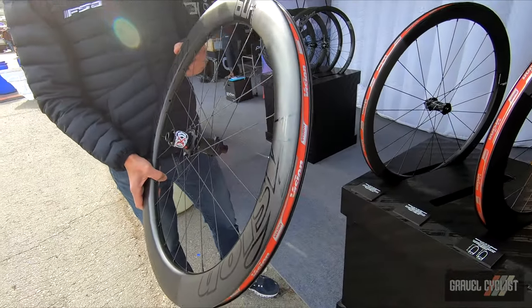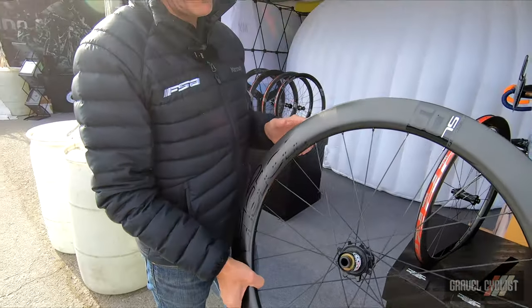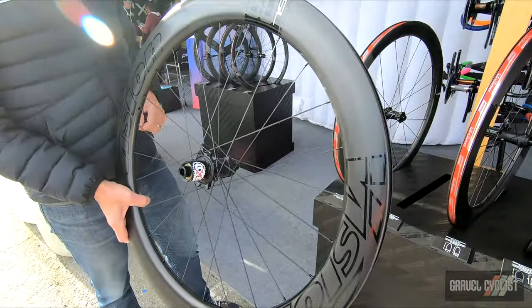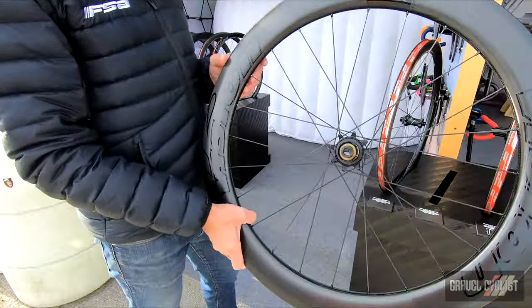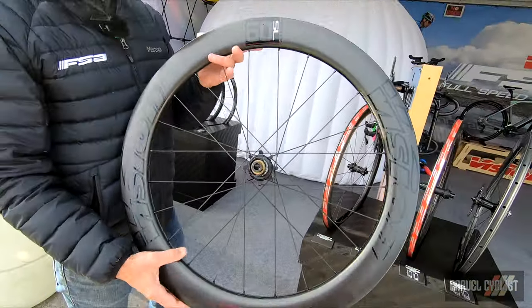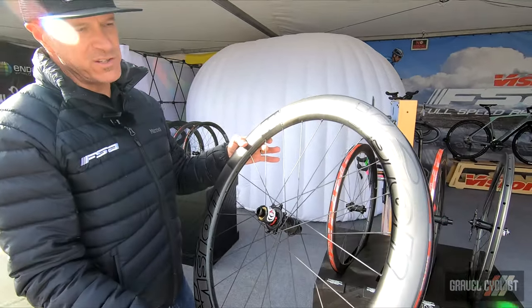Gains of 4 to 8 percent with the new ratchet system and a new wheel combination as far as the profiles of the rim. 24 rear spoke count, 21 front, and incidentally this is the wheel that won Paris-Roubaix with Sonny Cabrelli in the tubular version. This is the tubeless version.